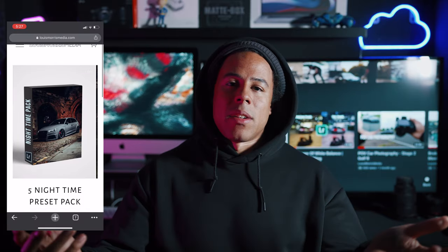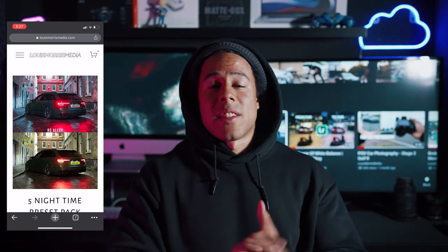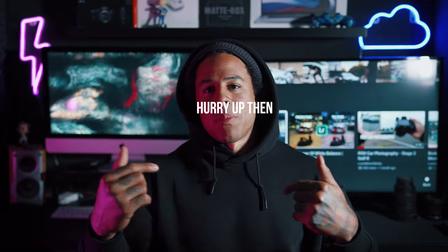All the edits will be thrown on the screen before and after, all edited using my presets on lewismorrisemedia.com so you can go cop some of those if you need to, to get the same sort of editing style as me. Hope you enjoy the video — I'm going to shut up. Enjoy the AMG driving and yeah, see you back afterwards.